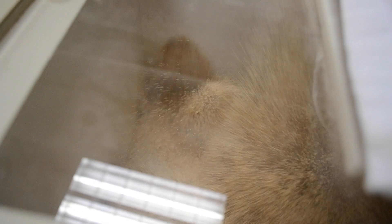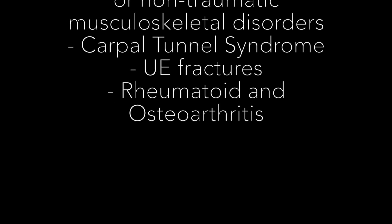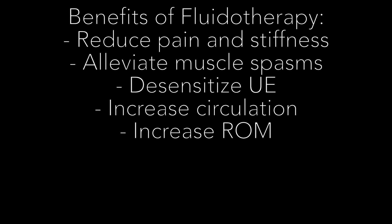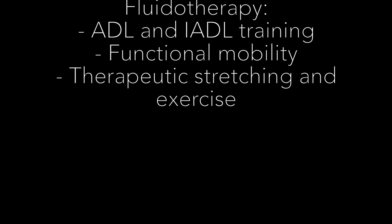The populations that would benefit are all age groups, acute or sub-acute traumatic or non-traumatic musculoskeletal disorders, carpal tunnel syndrome, upper extremity fractures, rheumatoid and osteoarthritis, and more. Fluidotherapy can reduce pain and stiffness of the upper extremity, alleviate muscle spasms, desensitize the upper extremity, and increase circulation and range of motion. Interventions used after fluidotherapy can include ADL and IADL training, such as grooming, meal prep, and dressing, functional mobility with assistive devices, and therapeutic stretching and exercises.